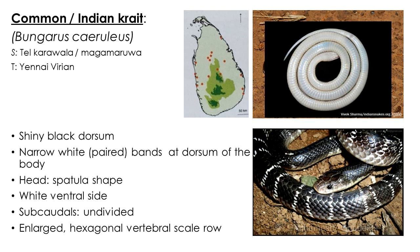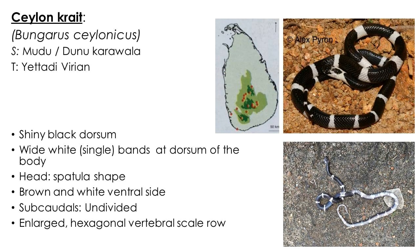Common or Indian krait is a highly venomous snake common in the dry zone. The dorsum is black and very shiny — the name 'Thelkarawala' refers to this oily shiny appearance. The enlarged hexagonal vertebral scale row is a unique character. The head is spatula-shaped, with paired narrow white bands on the dorsum of the body, which may be less distinct in older individuals. Subcordals are undivided and the underside of the body is white.